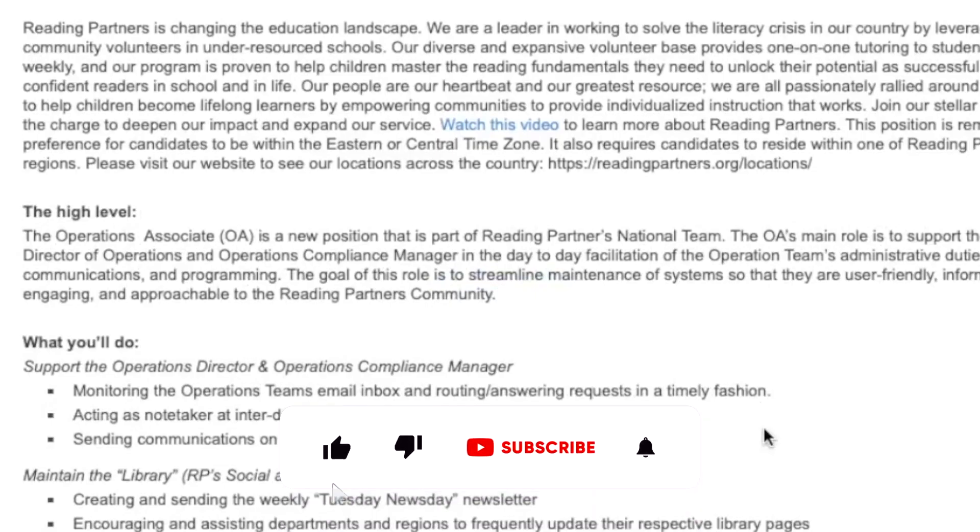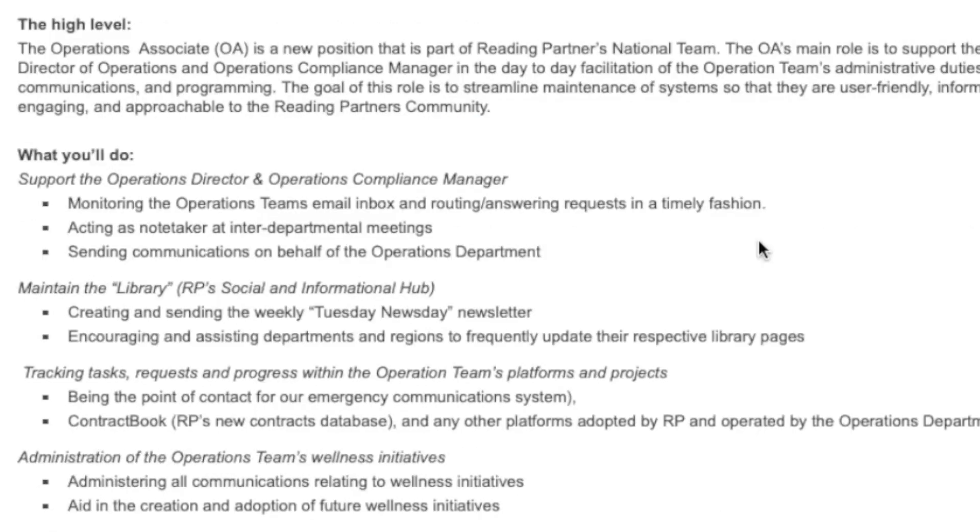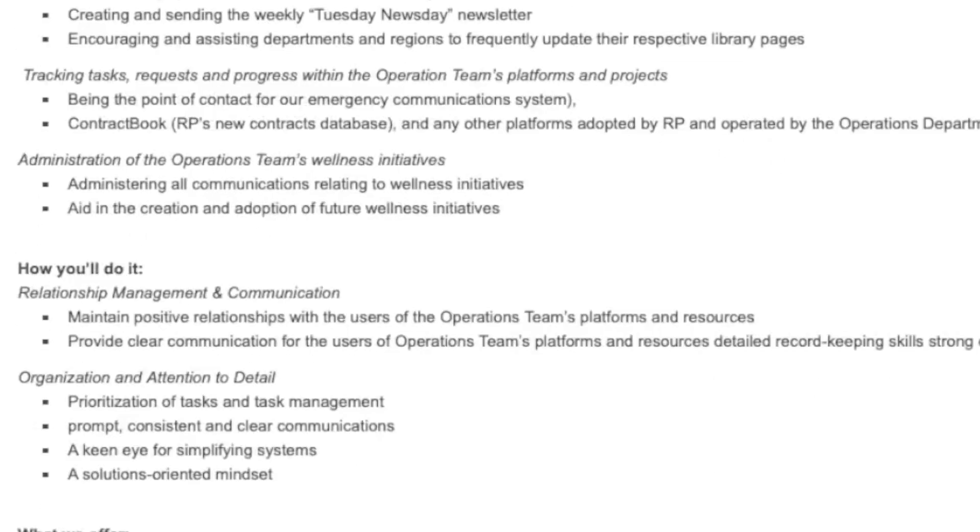Reading Partners is a company that is trying to change the education landscape. They are a leader in working to resolve the literacy crisis in our country by leveraging community volunteers in under-resourced schools. As an Operations Associate, it is a new position for the Reading Partners team.